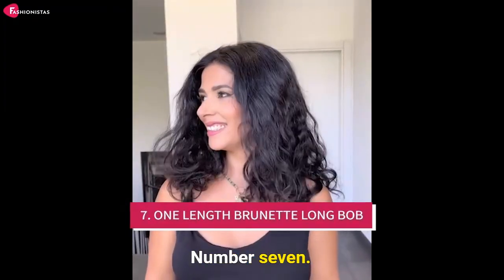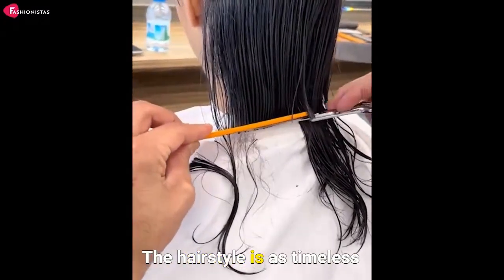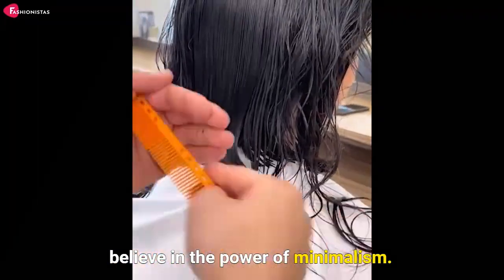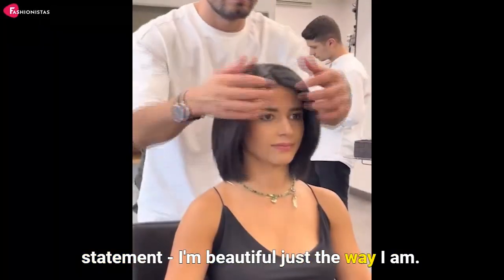Number seven: next up is the chin-length brunette long bob. It's all about simplicity and grace. The hairstyle is as timeless and classic as you are, ladies. It's a nod to all those women who believe in the power of minimalism. But don't be fooled — it still makes a strong statement: I'm beautiful just the way I am.